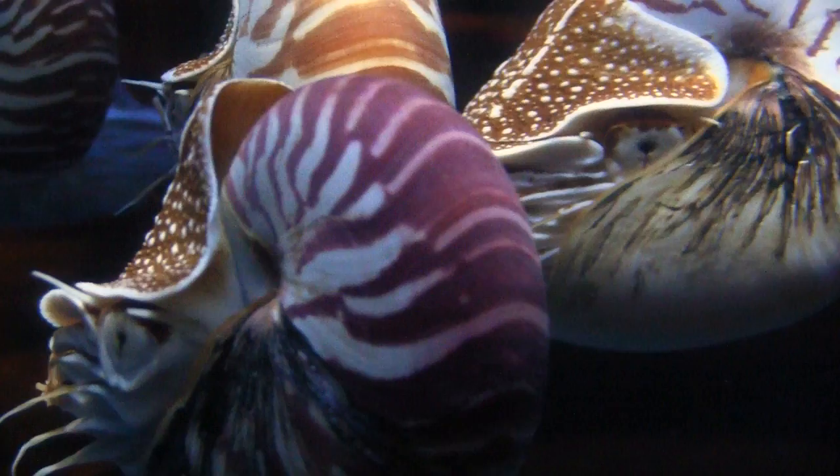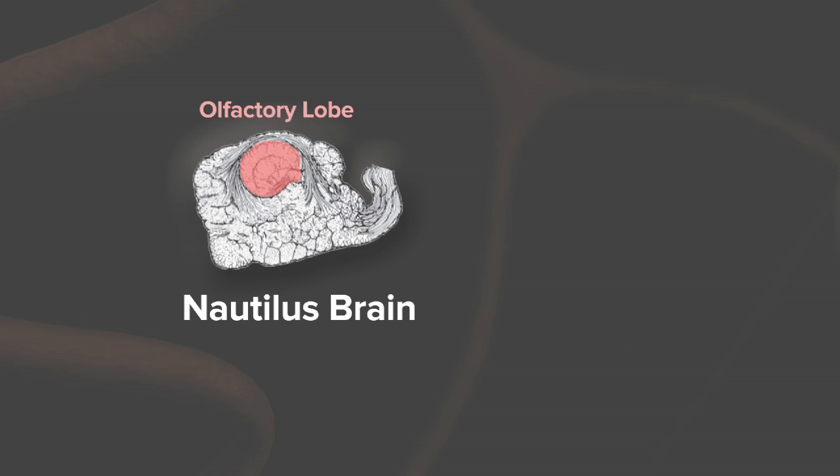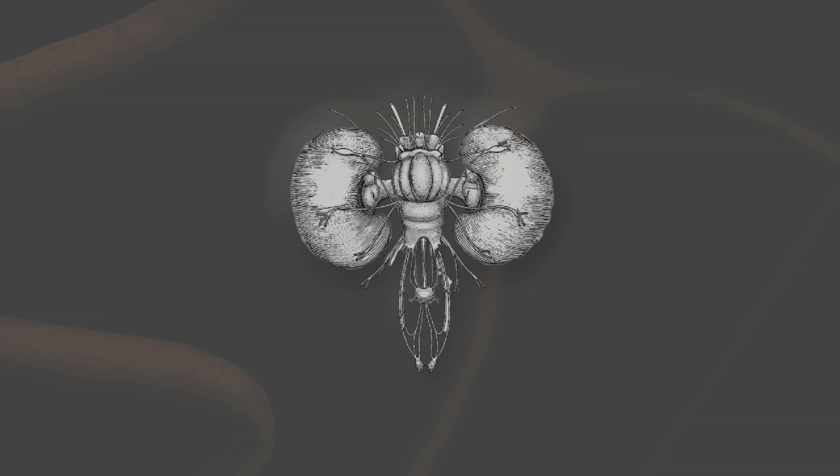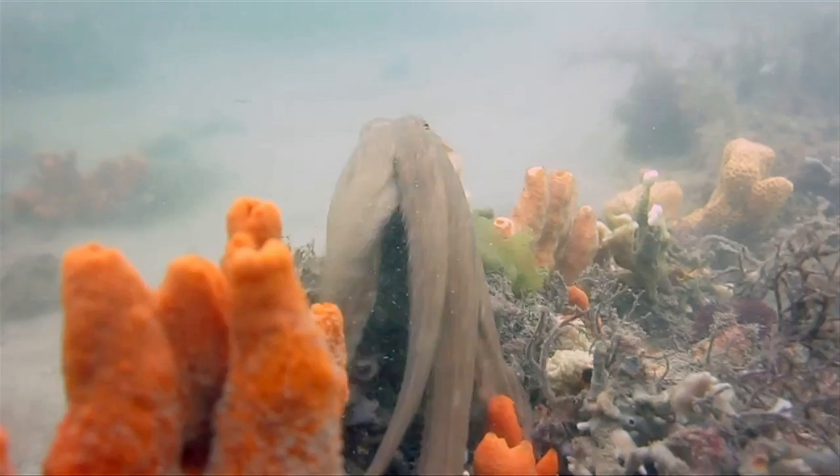These animals live in the deep sea. There's not a lot of light. They use smell to get around, to find each other, and to find food like carcasses. So they have a greatly expanded olfactory lobe with a lot of organization — layers like you see in an octopus brain, which is considered to be the most complex of all invertebrates. Octopuses have up to 40 dedicated lobes in their brain, some dedicated to learning and memory, believed to have evolved to compete with the highly visual, fast-paced lifestyle of bony fishes.